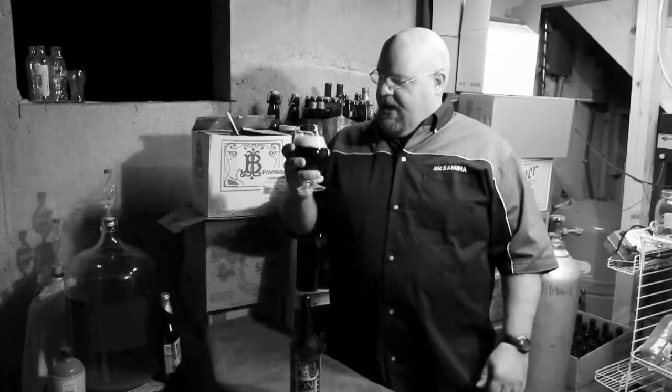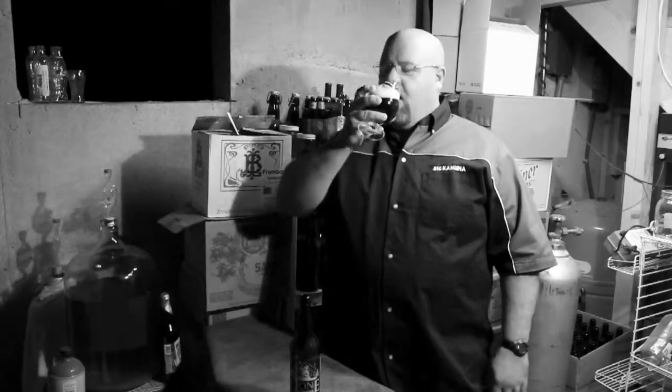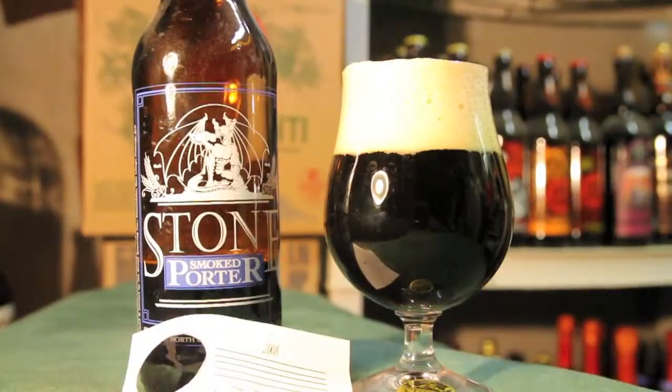I am expanding my palate — I hope you are too. Drink what you like. Cheers, everybody.